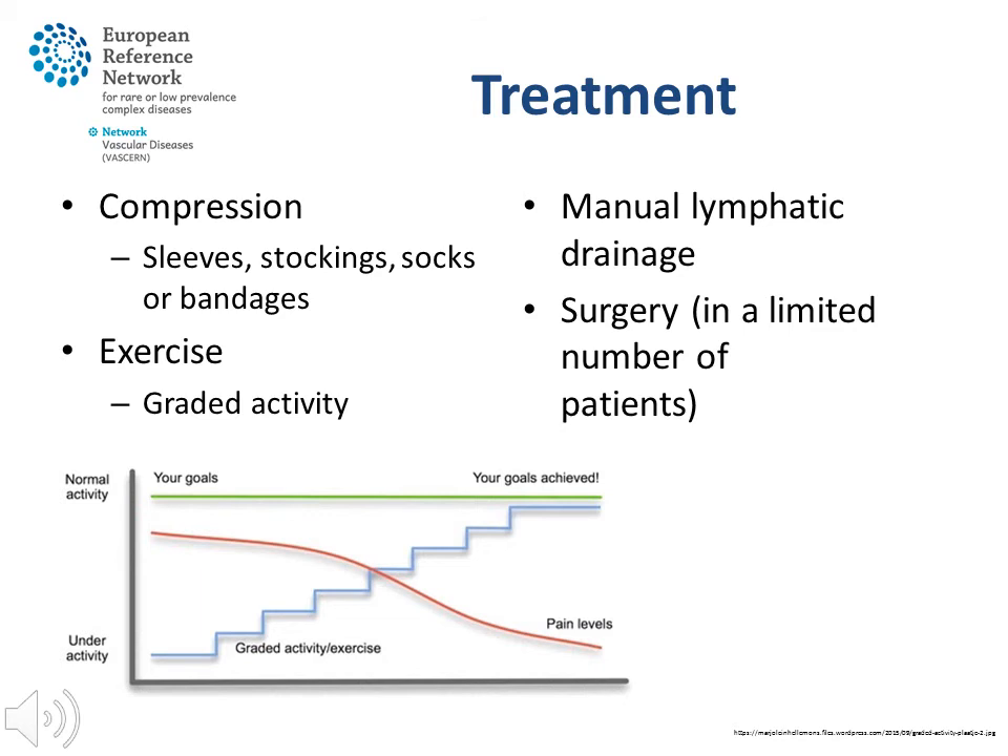In a limited number of patients, surgery can be an option. This is only performed in a small number of highly specialised clinics, and positive results cannot yet be guaranteed. Even after surgery, compression treatments remain almost invariably needed. The right choice for therapy asks for an overview of all possibilities and insight into the characteristics and situation of a patient, and it is useful to visit a Lymphoedema Centre to discuss these options.